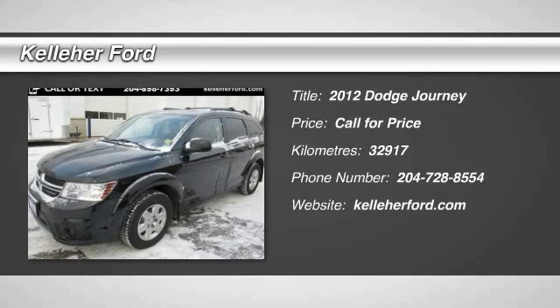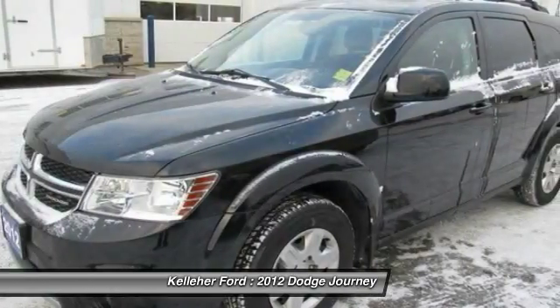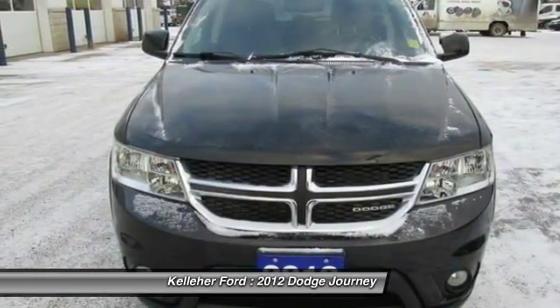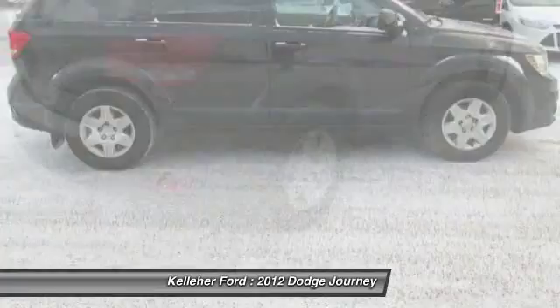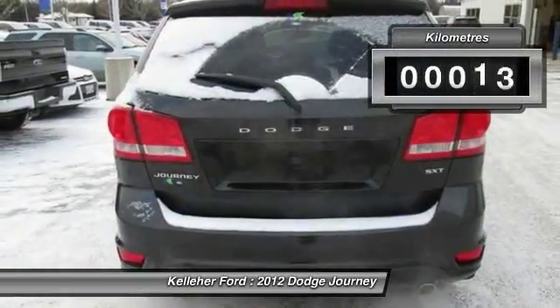2012 Journey. Dodge Journey combines the practicality of an SUV with the comfort of a car, all while boasting a style all its own. The Journey's optional third-row seat, along with innovative features like a chilled beverage cooler and in-floor storage bins, make it a good and affordable alternative to a traditional minivan.